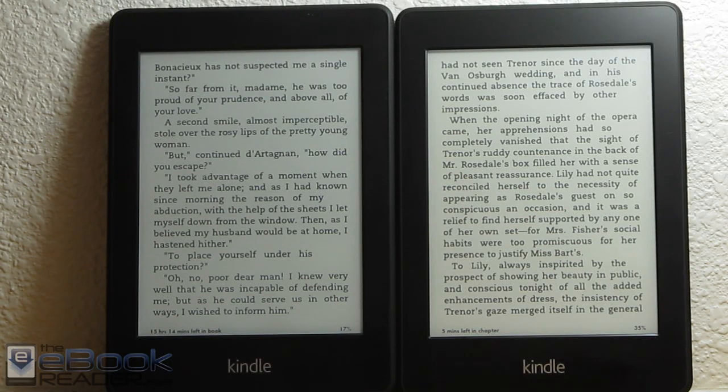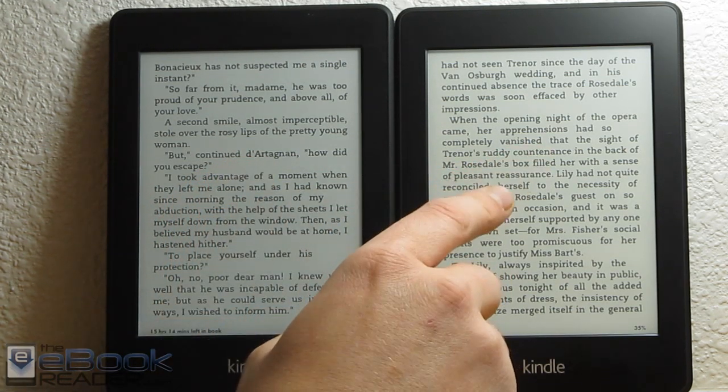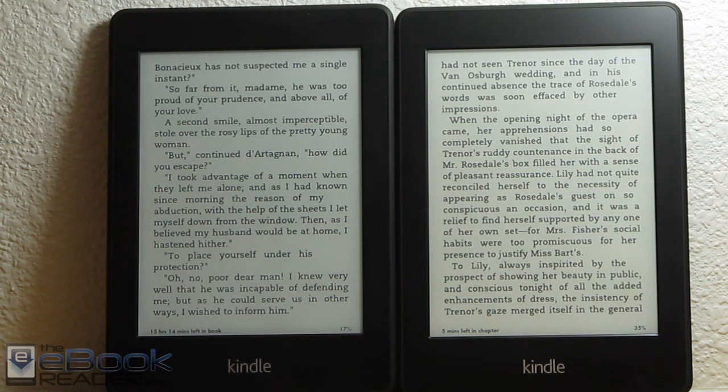Hi folks, Nathan here with TheEvilGreader.com. I just got done posting the review for the Kindle Paperwhite 2. I wanted to do this quick comparison review between the Paperwhite 1 here on the left and the new Paperwhite here on the right. I just want to show a couple of quick differences between the screens.